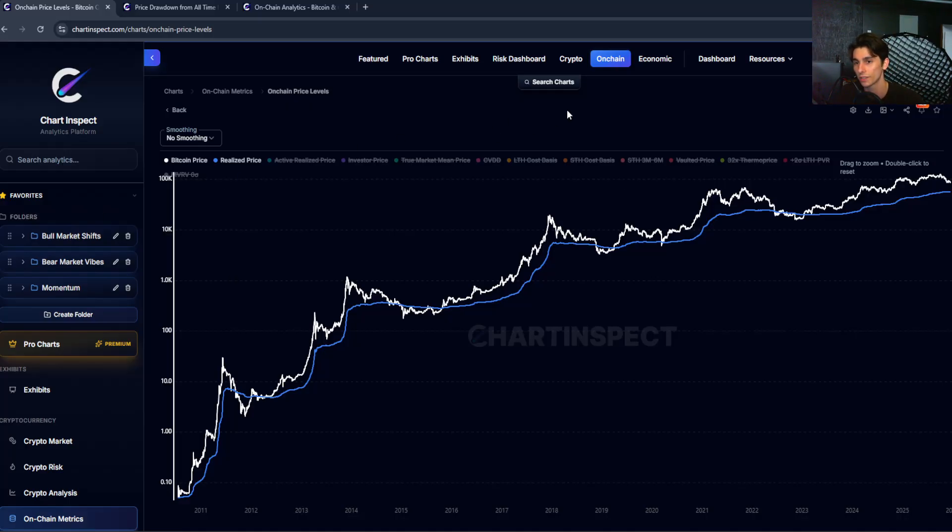First of all, what is the realized cap? Most people are obviously familiar with Bitcoin's market cap — that's just the current price multiplied by the circulating supply of Bitcoin. So right now, $87,000 times 19.8 million coins gives us about $1.73 trillion dollars in Bitcoin's market cap.